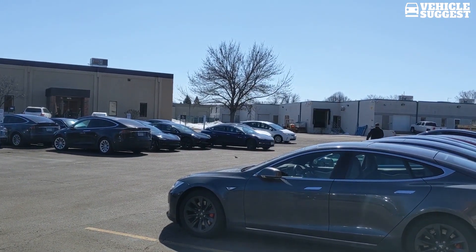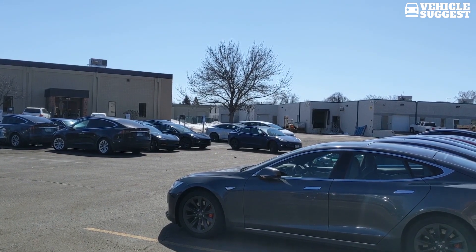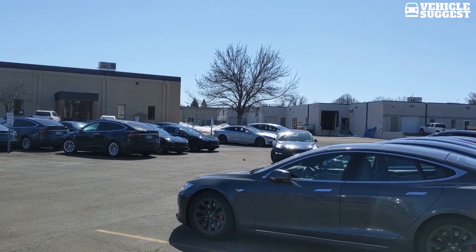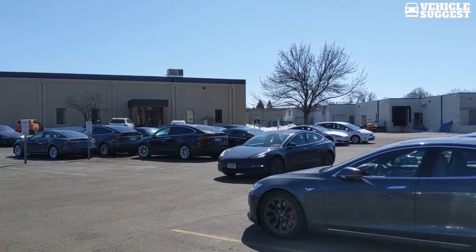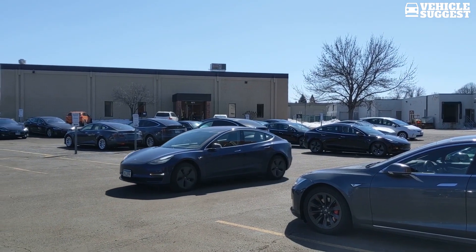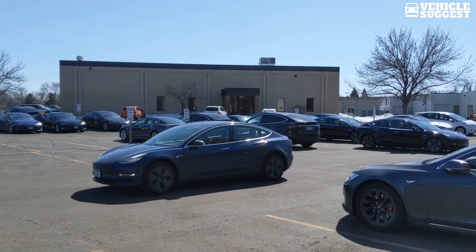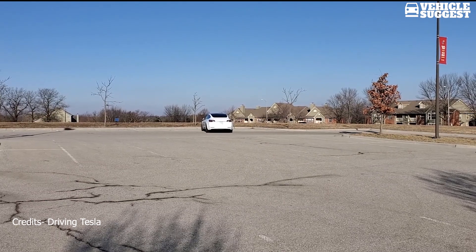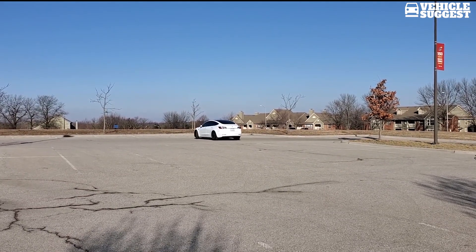Months after releasing a beta version of its Navigate on Autopilot feature, which is an important step toward automated highway driving, Tesla is now starting to roll out a new version of the feature that enables automatic lane change without confirmation. The update also includes the new Enhanced Summon feature. Navigate on Autopilot was supposed to be in the first release of Tesla's V9 software update, but they decided to pull it for further validation. The feature was supposed to enable on-ramp to off-ramp driving on the highway, with the system doing all its own lane changes based on speed and the destination entered in the navigation system.